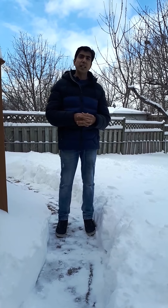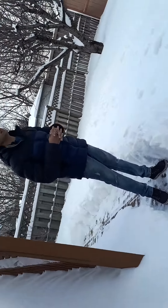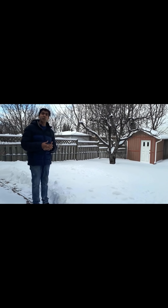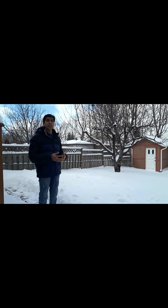Hello friends, a lot of you have been asking me about Canadian winters and how cold it gets exactly in Canada. I thought I'd make a quick video on Canadian winters, and today is an appropriate day because there has been a snowstorm in Toronto where I stay — the last 24 hours have seen around 26 centimeters of snow.